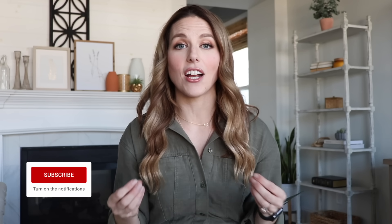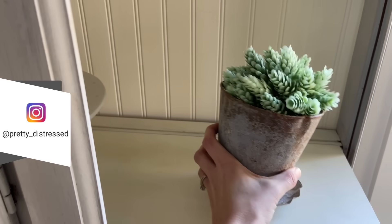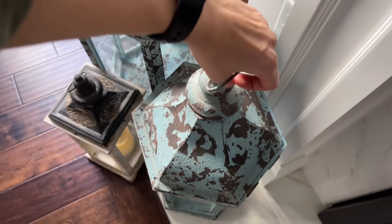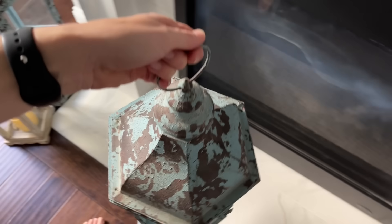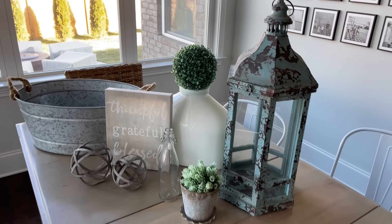I want to start with a disclaimer before anybody comes for me. If your home is farmhouse style and you love it, please keep it. These are just my opinions. At one point I really, really loved farmhouse — I mean my name is Pretty Distressed. I used to distress every single piece of furniture that I refinished, but I'm just kind of changing and growing. I want a simpler, cleaner home. I'm really gravitating towards earthy tones and textures, and I'm going to bring a little bit of that to these farmhouse decor items I have in my house.